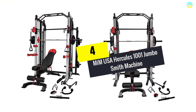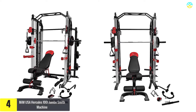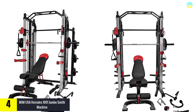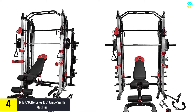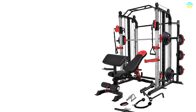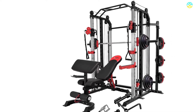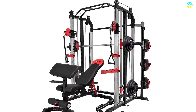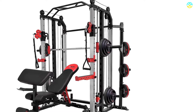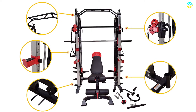Moving on at number 4, we have the MIM USA Hercules 1001 Jumbo Smith Machine. This jumbo smith machine from MIM USA comes with 579 lbs of weight with a maximum user weight support of up to 350 lbs. This commercial machine is a perfect combination of a smith machine, power cage, functional trainer, vertical leg press, adjustable weight bench, and chin-up station. In other words, it is an all-in-one strength and workout solution. The unsymmetrical design saves a lot of space and provides exceptional weight balance.